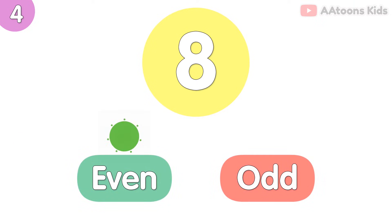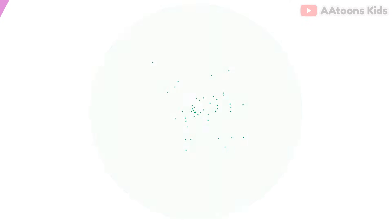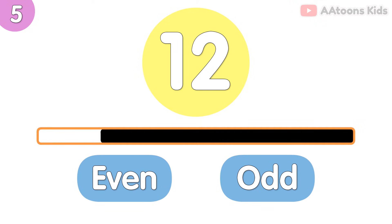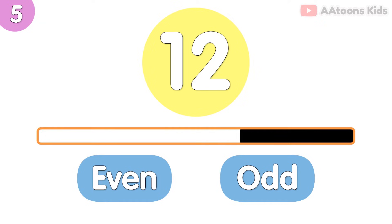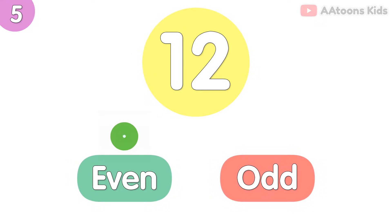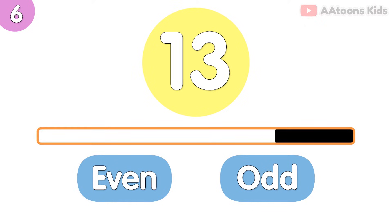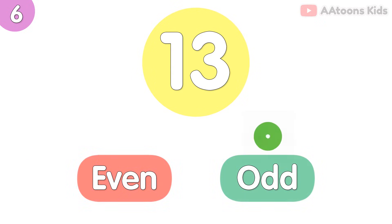8 is odd number. 12 is even number. 13 is odd number.